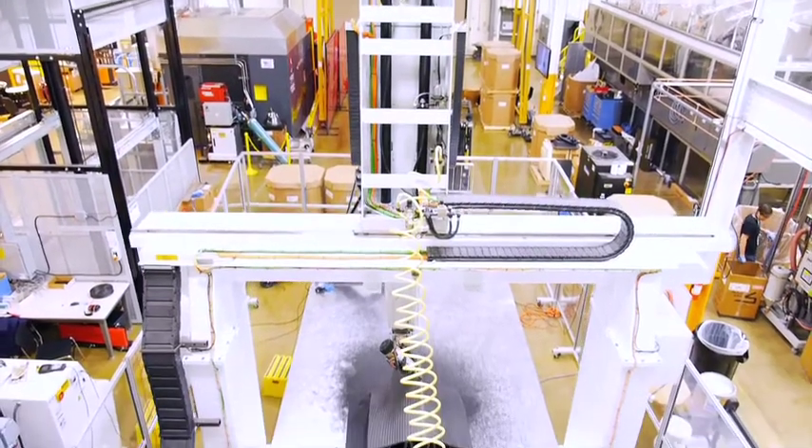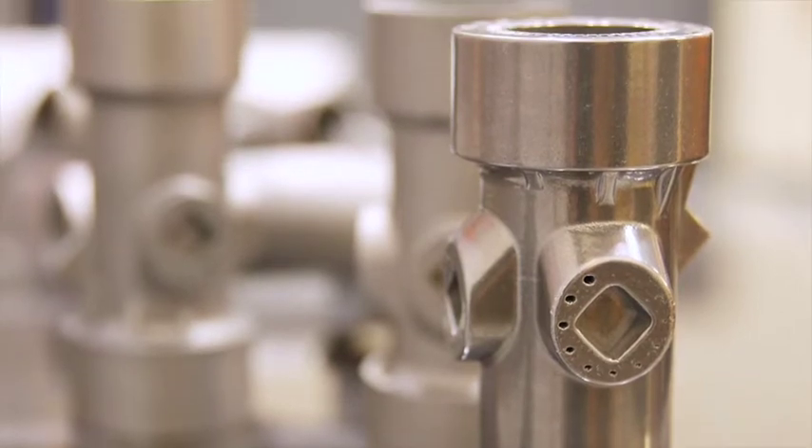One of the most exciting developments in industrial production is additive manufacturing, which will revolutionize the way parts are made. Parts made from powder need to be HIPped to remove the porosity in the part.